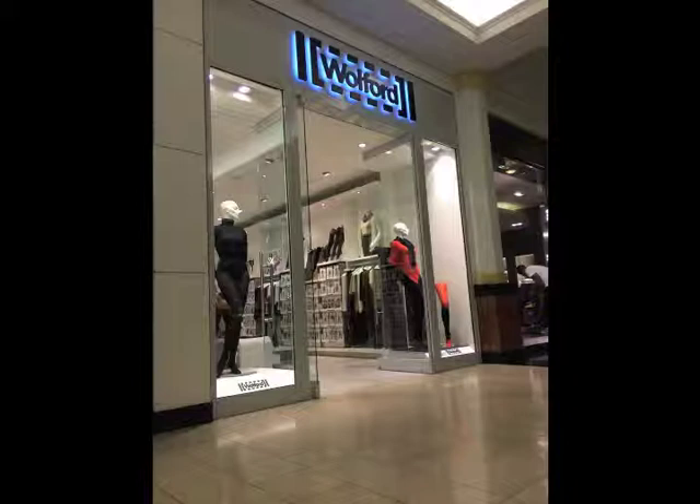And this is why I chose the Walford window at King of Prussia mall as a badly designed window display.